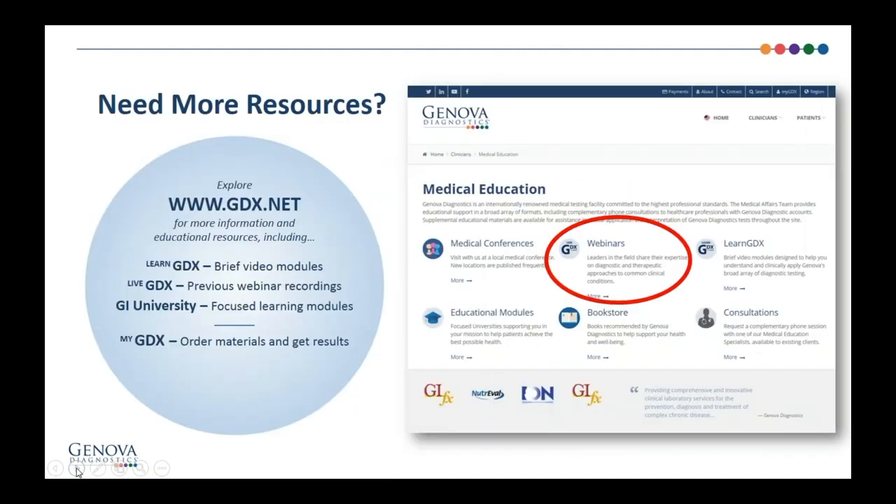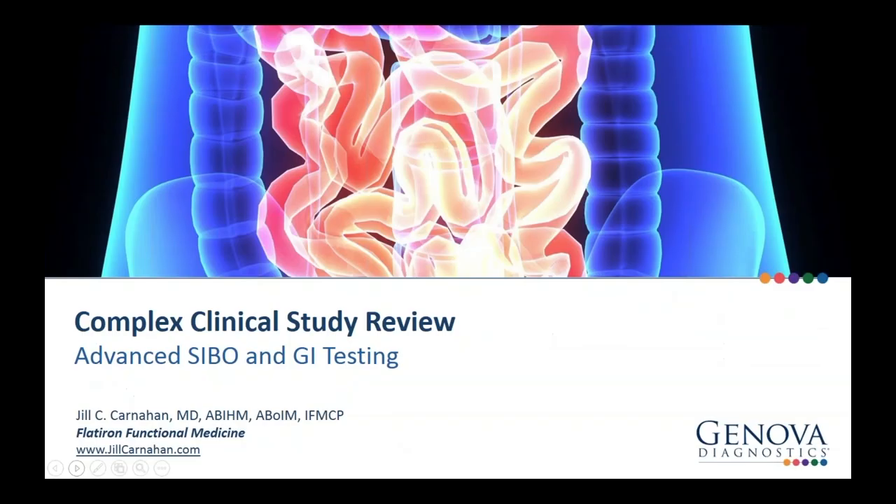The presentation and slide deck will be available on our website within a few days of the webinar. You can access these resources, previous webinar recordings, brief video modules, and other materials by clicking the Clinicians tab on the homepage. I am now going to turn over the role of presenter to Dr. Jill Carnahan.